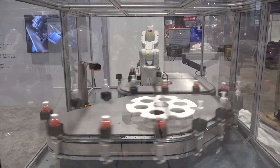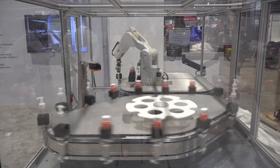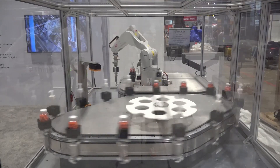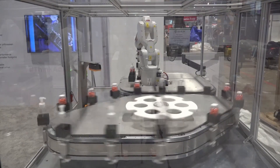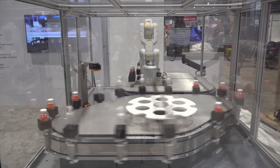This system runs a continuous demo of three functions: high speed, product identification, and automated changeover. The high speed is especially obvious on the track, especially highlighted on this diverted side from the robot, with speeds up to two meters per second all in sync with this star wheel on external servo motor.